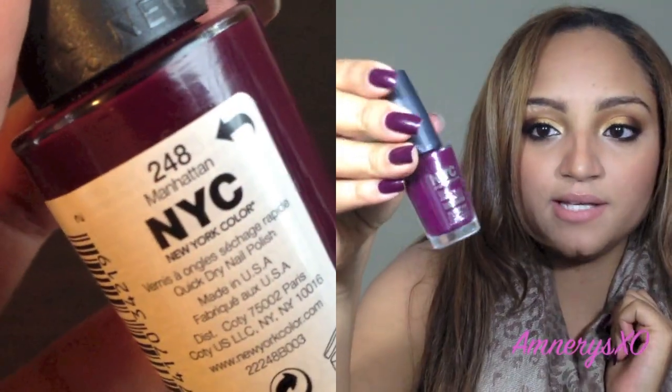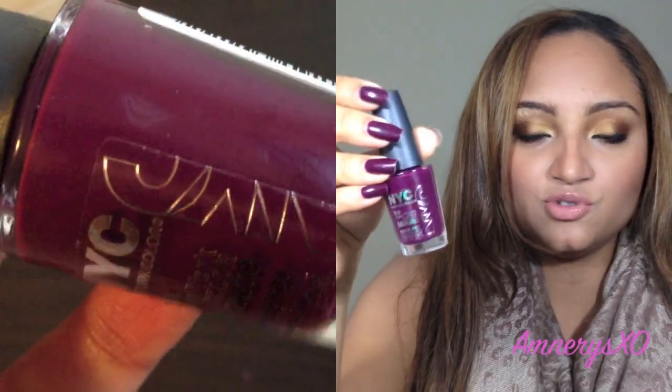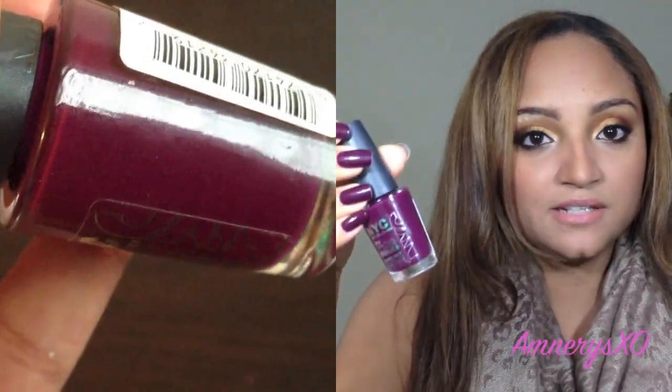Next one is the color I'm wearing on my nails right now, and it's Manhattan from NYC. You can get this for $2 at the drugstore. It's a really nice cream finish with no shimmers. Just like the Revlon nail color, it makes your nails look very put together, clean, and professional. With two coats you're good to go — it's not streaky at all. I really like the quality for the price.